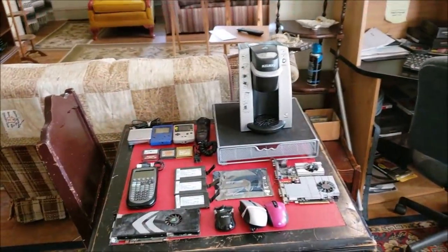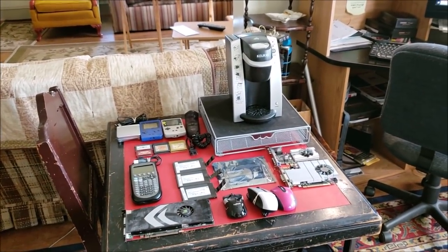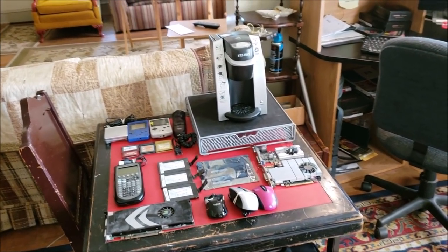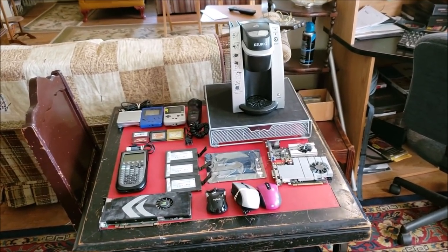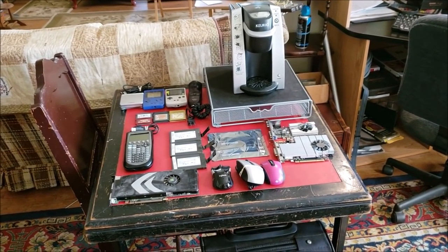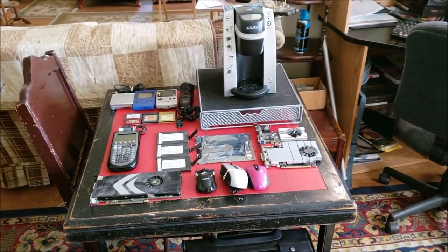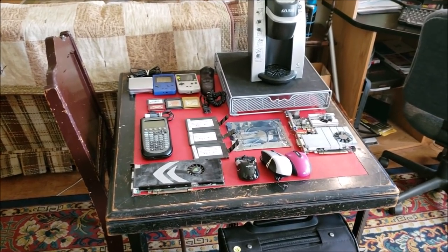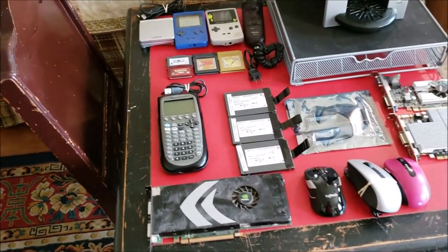All right, tubers — Madam Roy back once again with an awesome, super mega awesome garage sale find video. This is a collaboration of three days worth of garage sales: Friday, Saturday, and Sunday. Got a lot to talk about here, so without further ado, let's get started.